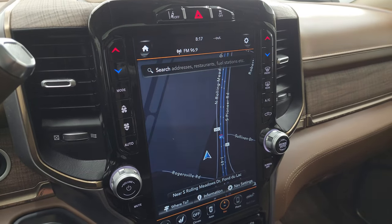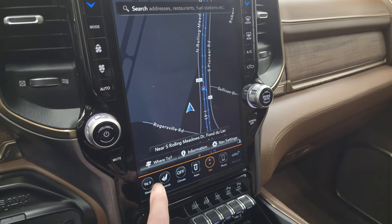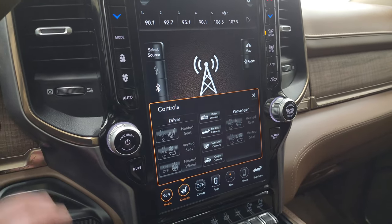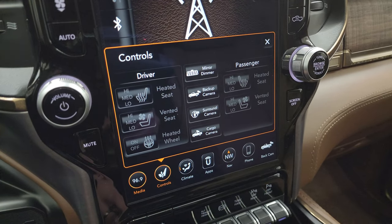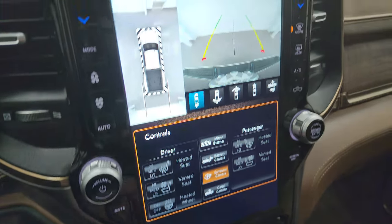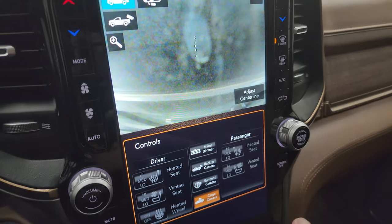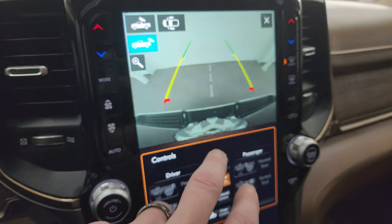This one has the 12-inch UConnect 4 radio. It does have the factory navigation system — there's Highway 41, so you can see that is working nicely. It has AM/FM and SiriusXM radio capabilities as well as USB hookups. You get all your controls for climate and seats here. There are the heated and cooled seats, heated steering wheel. The surround view camera shows a normal backup camera, wide backup camera, wide front cam, narrow front cam, and a cargo cam.